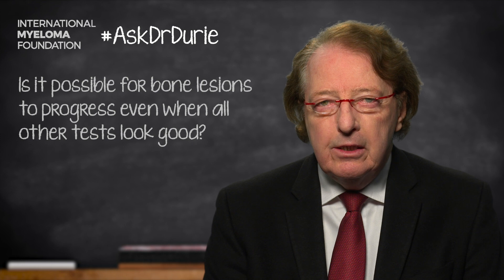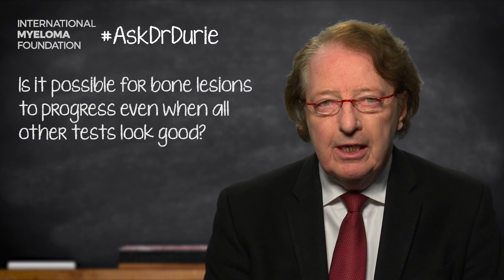This week's Ask Dr. Durie actually comes in response to a question from several patients. This is a recurring question, but I think it is important enough that I need to answer it again as clearly as I can. The question is: can bone disease progress or persist even although all of the other myeloma lab tests look good? And the answer to this question is, unfortunately, yes.